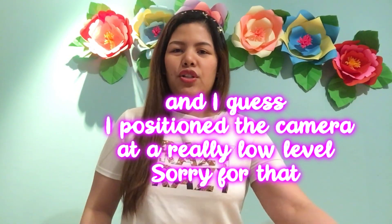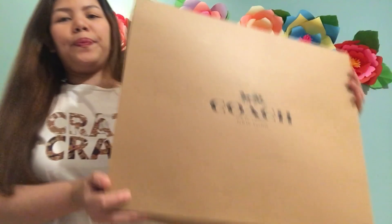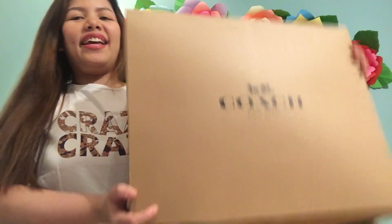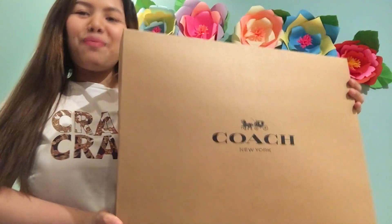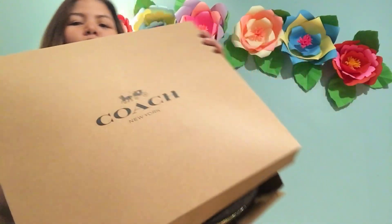The packaging is really nice as you can see. I'm just standing up because I don't have much space here. Anyway, this is how the box looks like — it's actually huge. Thank you May and Ronel for bringing this here. Let me open it.